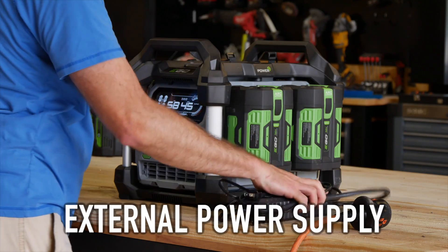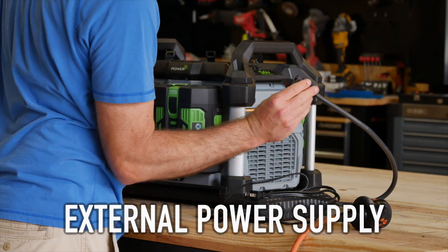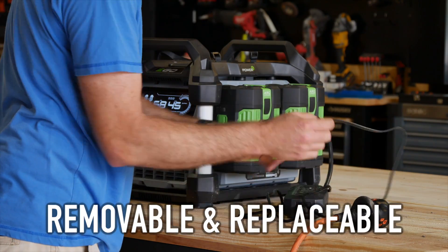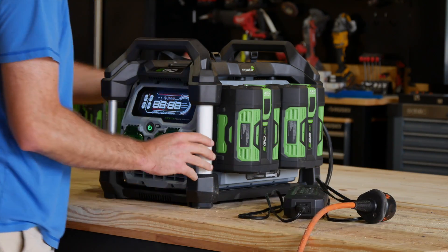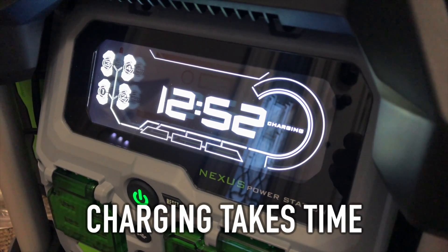Looking at the charging cord, you'll see it connects to a power supply that lives outside the power station — and that's intentional. Ego designed the power station with the potential to handle an upgraded rapid charger without requiring an internal component upgrade. You'd just purchase the new power supply and perhaps run a firmware update. But for now, like most battery inverters, charging is an exercise in patience.